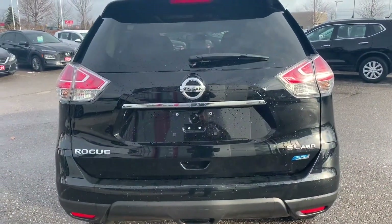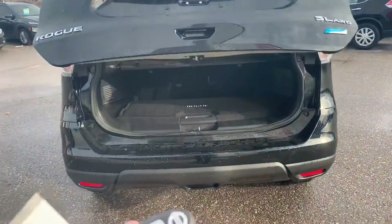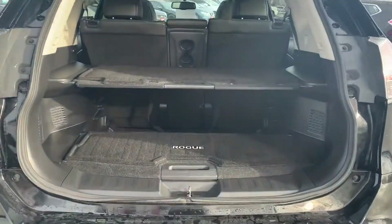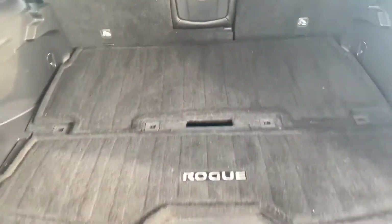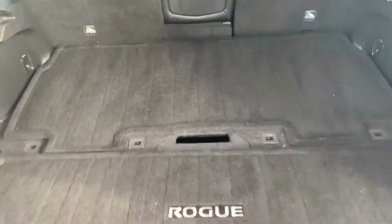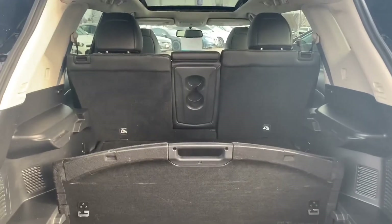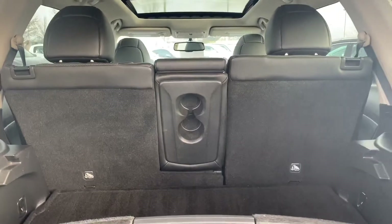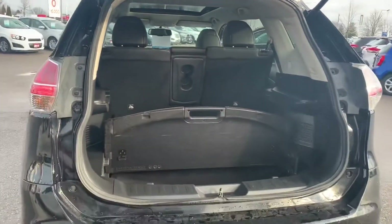Coming around the back, let's look at the trunk. It's a power trunk — right here on the key fob you push the button and it opens up. You can see it has the nice divide-and-hide cargo system, a two-shelf system. You can bring the shelf back down with just one hand, giving you a flat floor, or raise it up and you've got a divider. There are a bunch of different configurations. On the back of the seat you can fold down the center console and have a couple of cup holders. You can close the trunk using the button or the key fob, whichever you prefer.